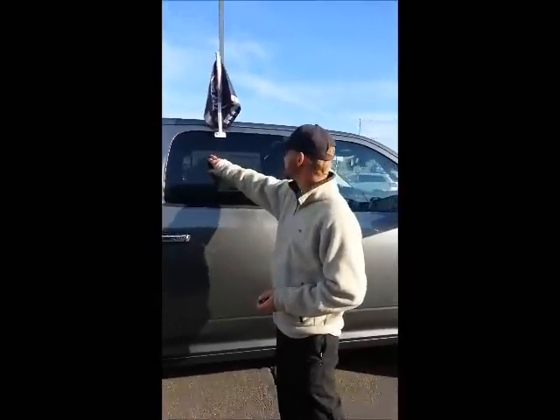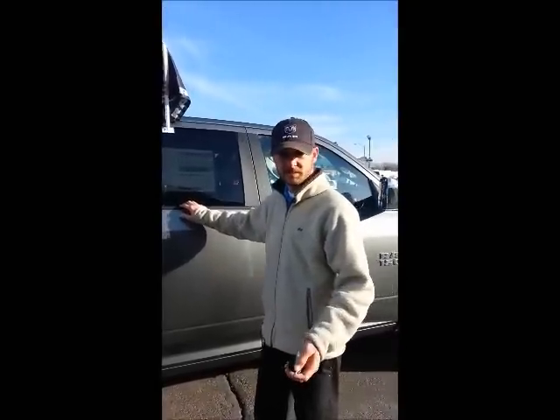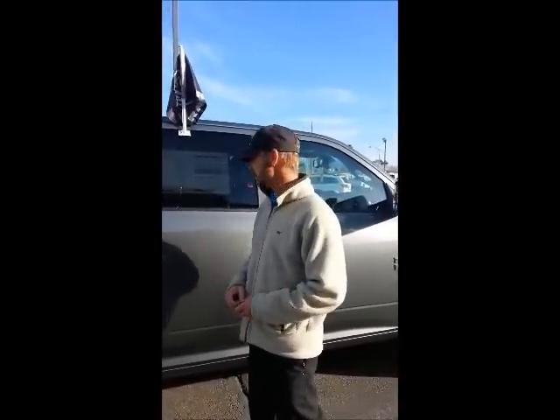This particular one is a Laramie Crew Cab 4x4. It has the 5.7 liter HEMI with the multi-displacement system in it. It shuts down four cylinders when you get to cruising speeds, giving you really good fuel economy and also really good power out of this. It's 395 horsepower this year.